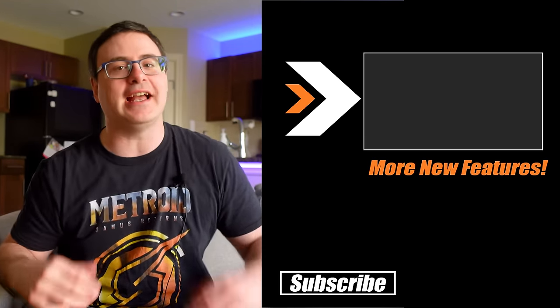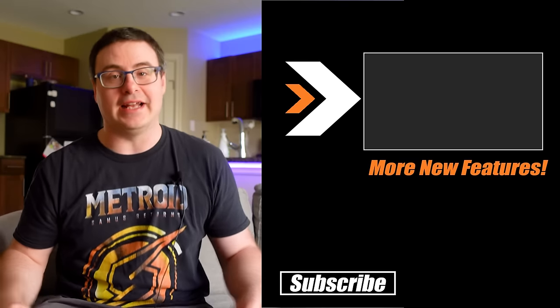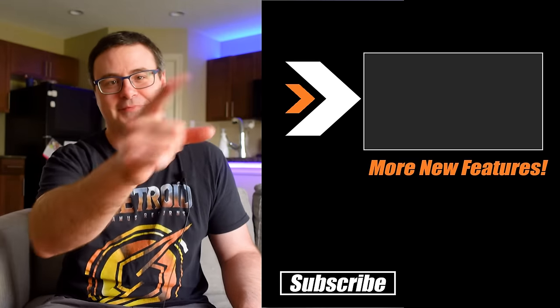There are even more new features you're going to want in your home, and because all these companies are gearing up for the Christmas season they are firing out new features. Check out the video up there where you'll see an additional 28 new features just like today's. Thanks for watching, and don't hate automating.